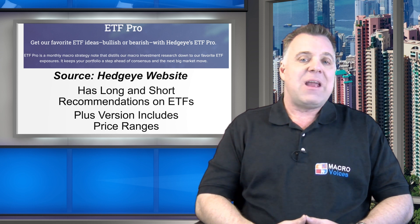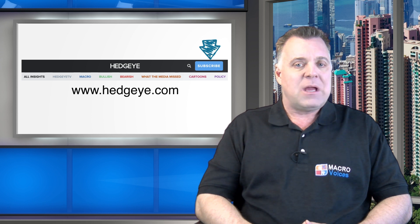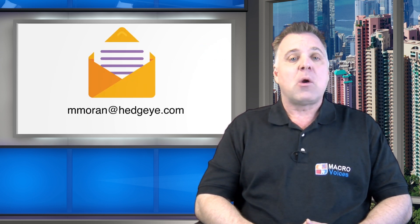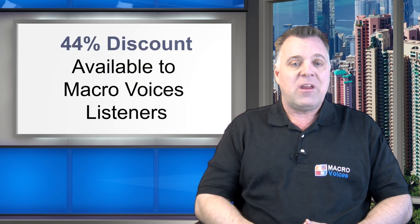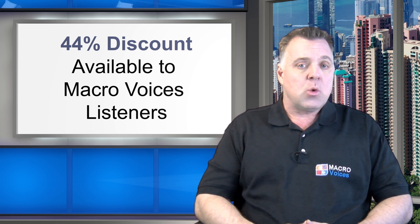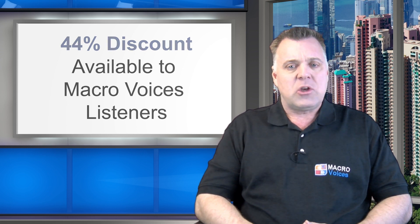If you want Keith McCullough's daily market commentary and coaching on how to run this strategy, as well as other tips on how to manage your own account like a hedge fund, that product is called The Macro Show. Each of those products costs a few hundred bucks a year, but they also have packages that include all of these services bundled together in a single offering. Just go to their website at Hedgeye.com, click the blue subscribe button to see a menu of their products and decide what product or bundle best suits your personal needs. Then email Matt Moran — their marketing guy at mmoran@hedgeye.com — and tell him that you were referred by Eric Townsend from Macro Voices. Matt's a good guy and he'll hook you up with a 44% discount off the full retail price of any of their annual subscription offerings, including their flagship product, Hedgeye Risk Manager, which includes all of their research offerings bundled together.